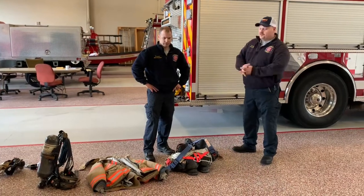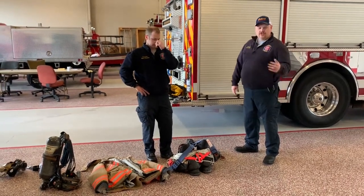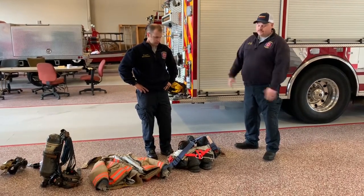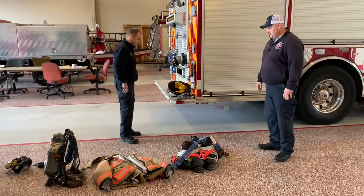Hey boys and girls, today we're at the Pinehurst Fire Department. My name is Matthew English, this is Mikey Washington, and we're just going to show you today what we use on a daily basis to fight fire. So Mikey, if you want to go ahead and show them how we normally get dressed and go from there.